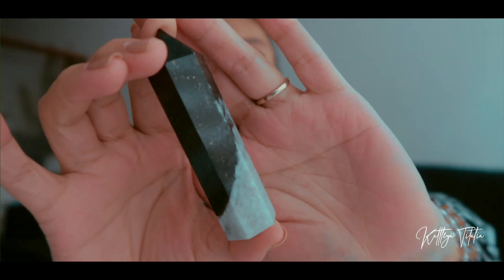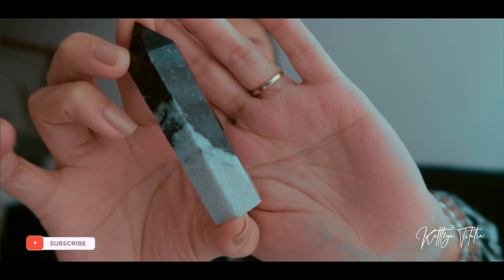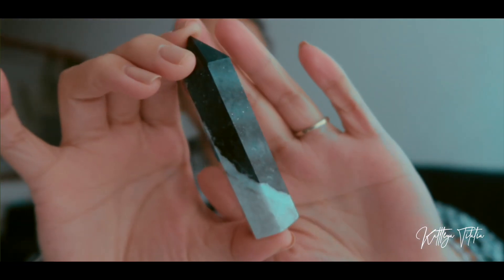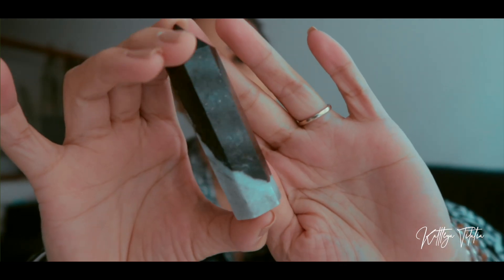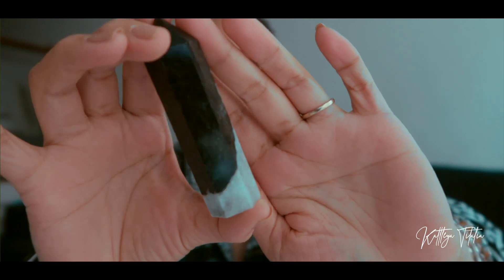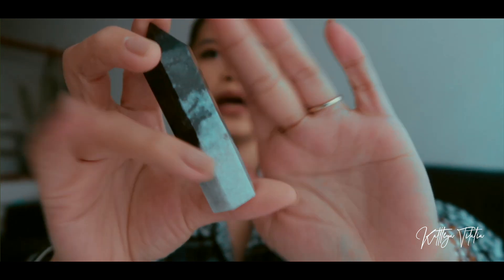The next item from Lustrous Siren is a yin yang jade, which has a mixture of black and white. When I saw it I just really got drawn to it. I'm not sure about its properties but I will find out and let you guys know.